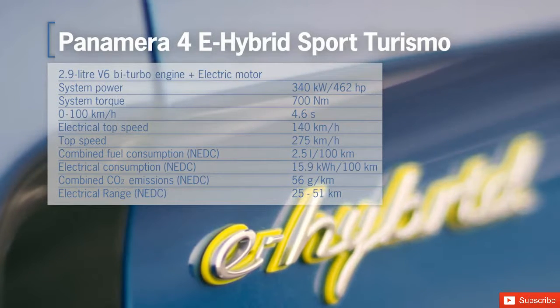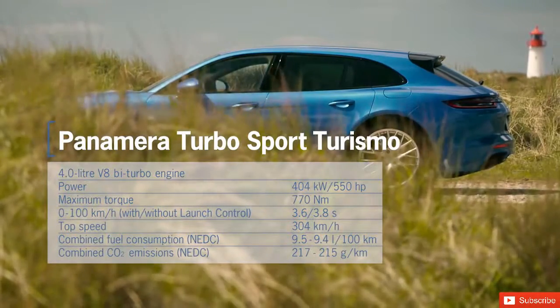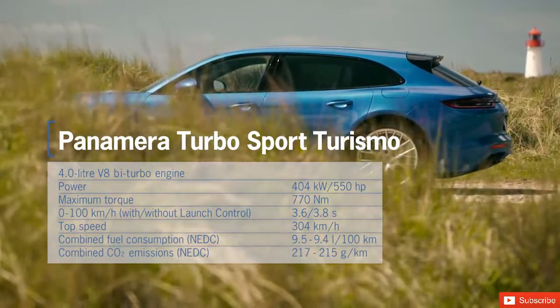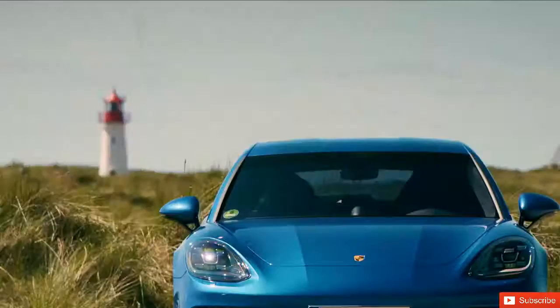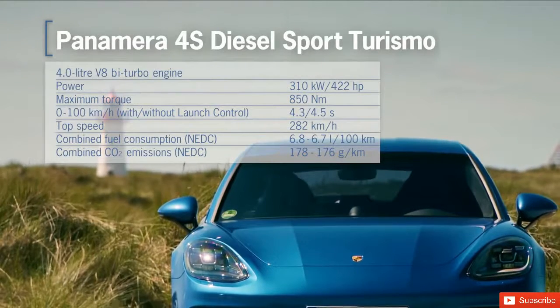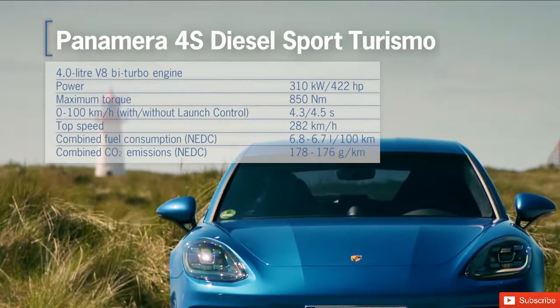The top model is the Panamera Turbo Sport Turismo. Thanks to its V8 twin-turbo petrol engine with a capacity of 4 liters, it can accelerate from 0 to 100 kilometers per hour in just 3.6 seconds, reaching top speeds of 304 kilometers per hour. The V8 twin-turbo engine of the Panamera 4S Diesel Sport Turismo generates a particularly high torque of 850 newton meters and produces 422 horsepower.